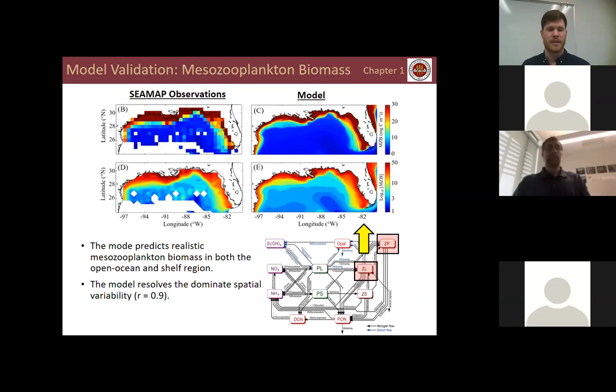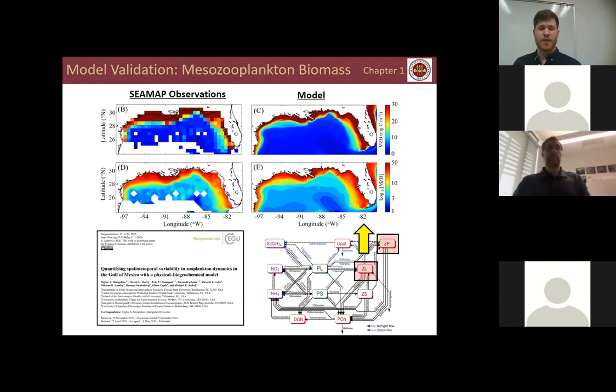Model-data comparison shows that the model predicts realistic mesozooplankton biomass in both the open ocean and shelf regions. The model is found to resolve the dominant spatial variability with a correlation of 0.9. I spent a considerable amount of time tuning and developing this model, and a publication was recently submitted to Biogeosciences for those interested in the full validation details.